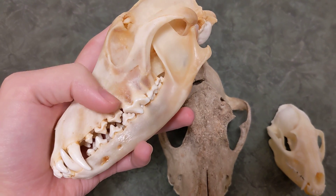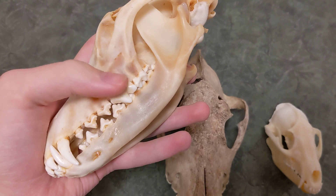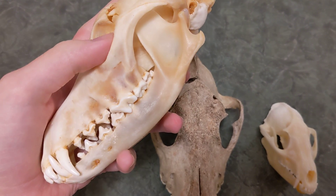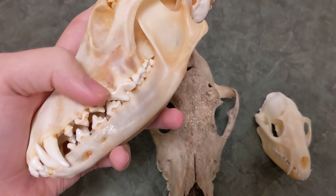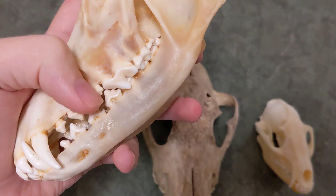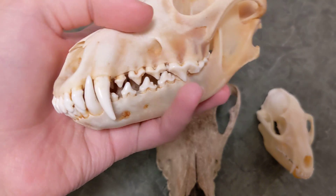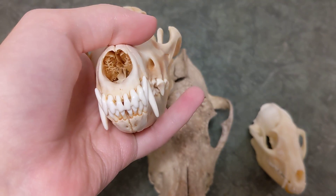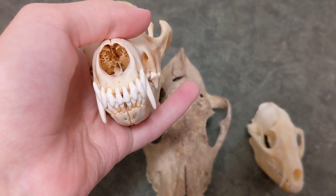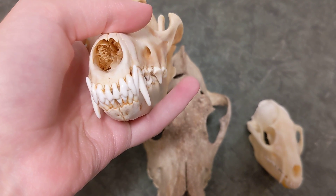Coyotes are omnivores — they'll eat berries and fruit, as well as meat from various different animals, including birds, mammals, and even insects. These teeth are used for crushing bone, these ones are used for tearing flesh. Then we have the canine teeth in the front which grab hold of the prey and can kill it. And then we have the incisors in the very front, which are used for shearing flesh as well, like chopping off pieces and tearing it.